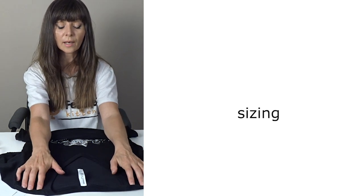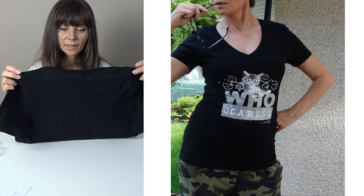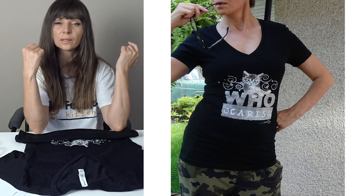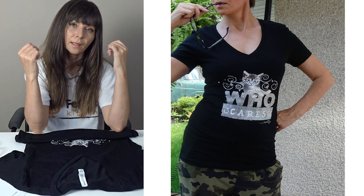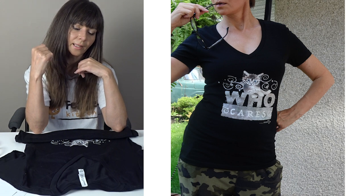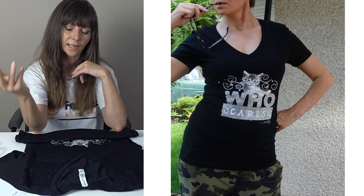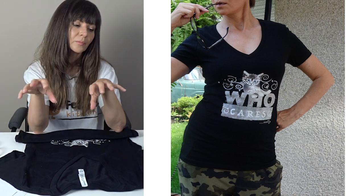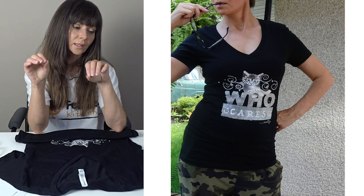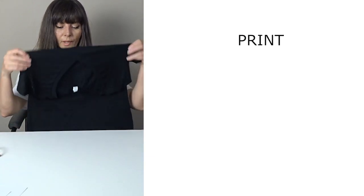About the size — the description states that it runs smaller than usual, however I really don't think it does. It's just a slim fit shirt. This is a medium size, I am a medium, and you can see how it actually fits me. It's tighter because it's slim fit, but I would not say it's too tight — I wouldn't need to size up. I don't think it runs smaller than usual.